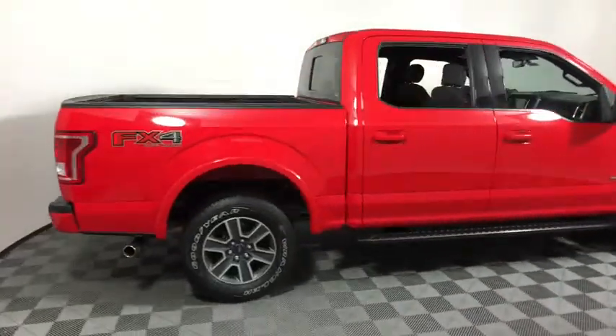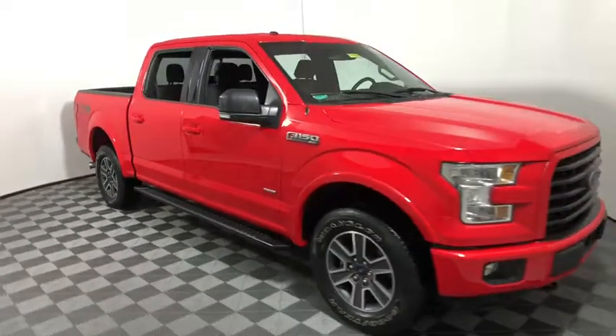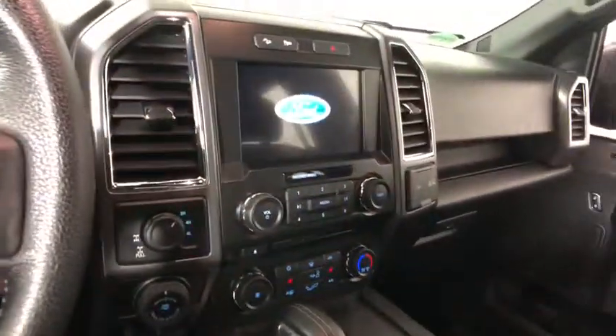Take a ride in a 2016 Ford F-150. A Ford F-150 knows how to handle any situation. It's built to follow orders. No whining. This vehicle has less than 30,000 miles.